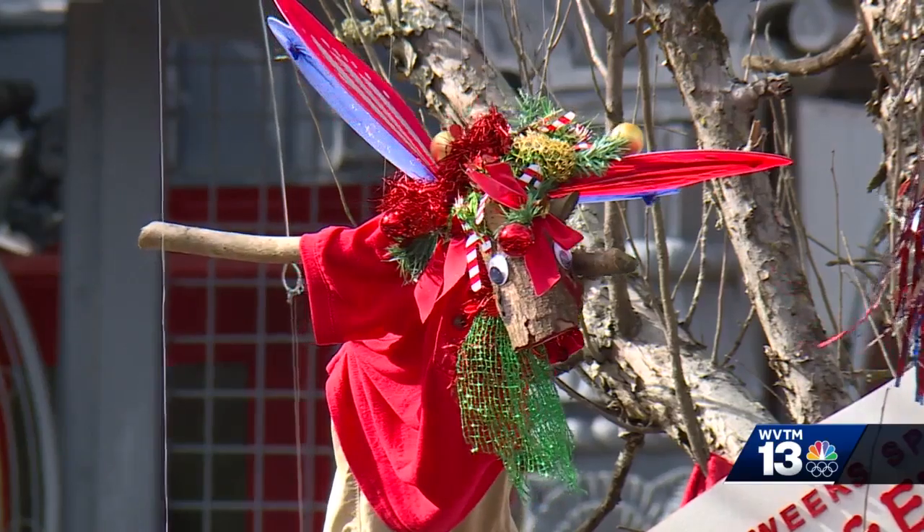Sissel tells us he started collecting these items to display over the summer, and it took about seven to eight hundred hours to complete. When little kids see the wings on the little reindeer, they seem to get really excited.